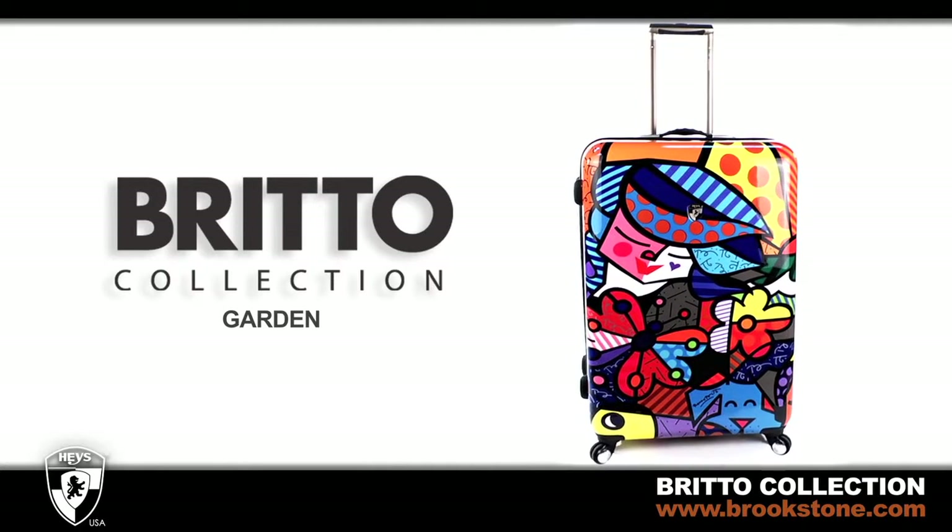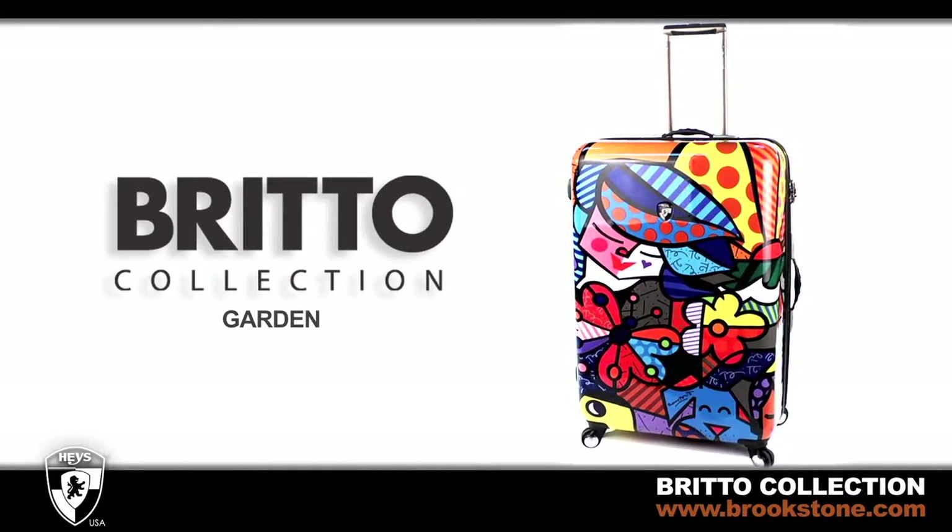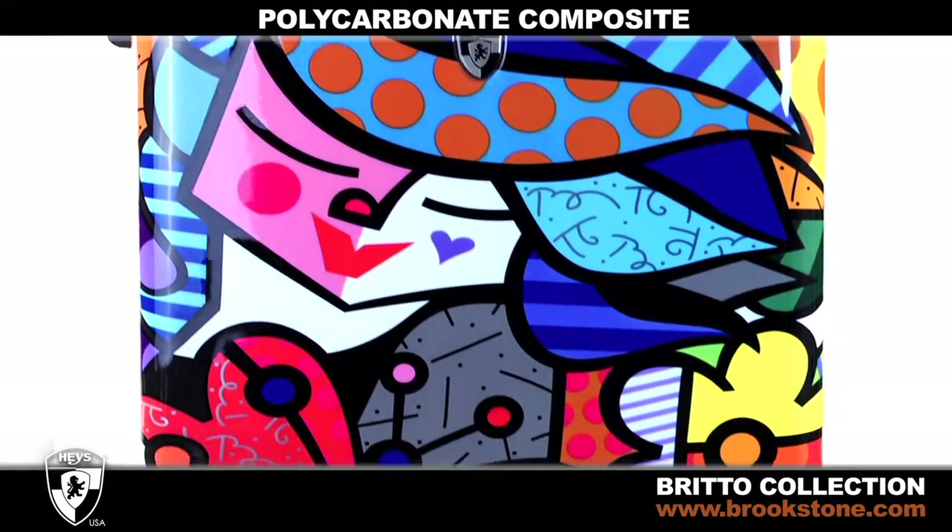Hayes Brito Collection makes a fashion statement every time you travel. The art-inspired shell of Garten is made from a polycarbonate composite with a high-gloss finish.